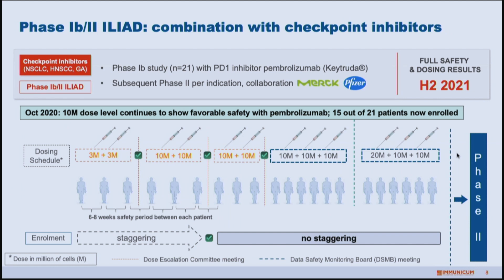Another ongoing study is the phase 1B ILIAD study with checkpoint inhibitors. In the phase one part we combine with Pembrolizumab, or Keytruda, and then in phase two we plan to move forward with the checkpoint inhibitor from Merck and Pfizer. We recently announced in October the completion of the next safety update, which showed a very favorable combination as expected, and recruitment is now really picking up. We hope to have the full dosing and safety results towards the second half of 2021, after patients have been followed for a sufficient imaging period.